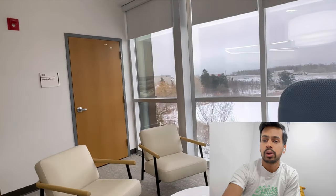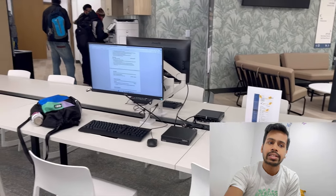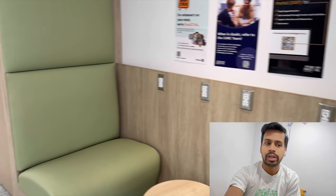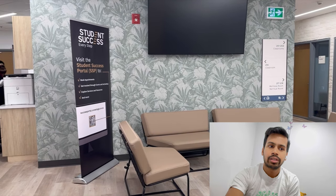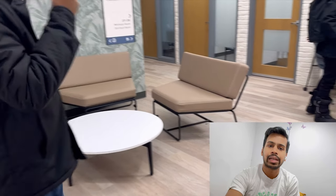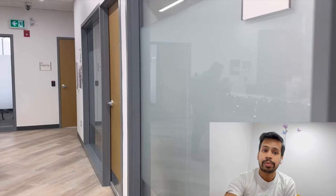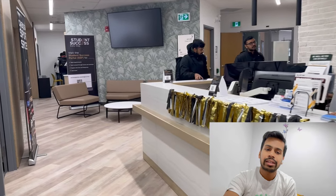If students want to print important documents, they can print using their one card. As I mentioned, you can print almost 400 pages using your one card in one semester — these are free, as there is already a $40 balance loaded on your one card. There was also one TV in that lounge. This is the welcome desk, or info desk, from which you can have IT support, and any questions or queries related to your college or academics you can ask here. You can also book appointments with the international student advisor here.